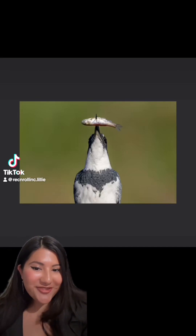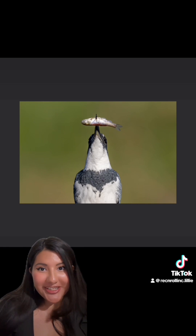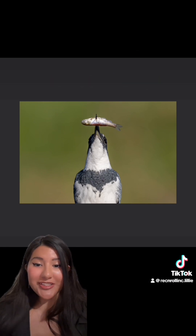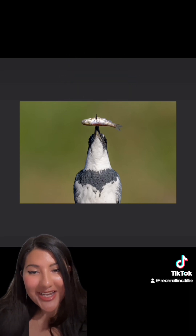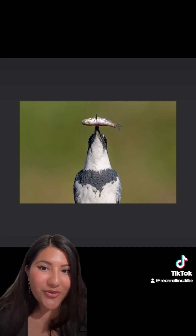Hi guys, this is Lily with Enjoy Napa Valley and Wreck and Roll Inc. We are starting a new series called Wildlife: The Best of Napa. Here is our first up: the belted kingfisher. I'm very excited to share this with you guys. It's a project that we've been wanting to do for a while.